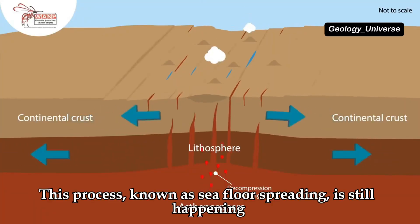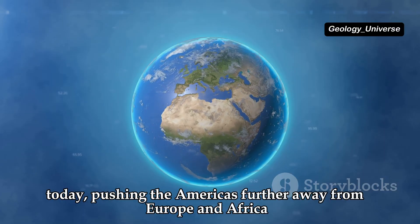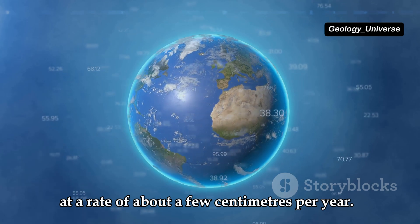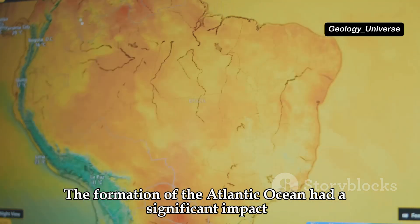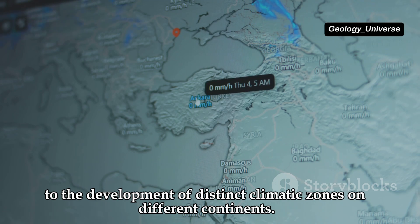This process, known as seafloor spreading, is still happening today, pushing the Americas further away from Europe and Africa at a rate of about a few centimetres per year. The formation of the Atlantic Ocean had a significant impact on global climate patterns, as new ocean currents influenced temperature and precipitation patterns, leading to the development of distinct climatic zones on different continents.